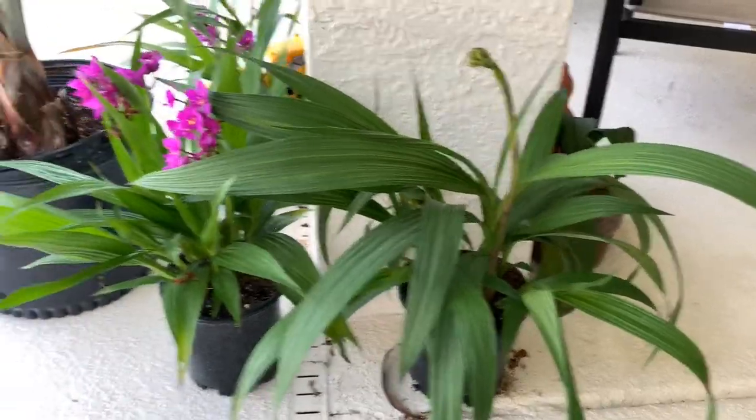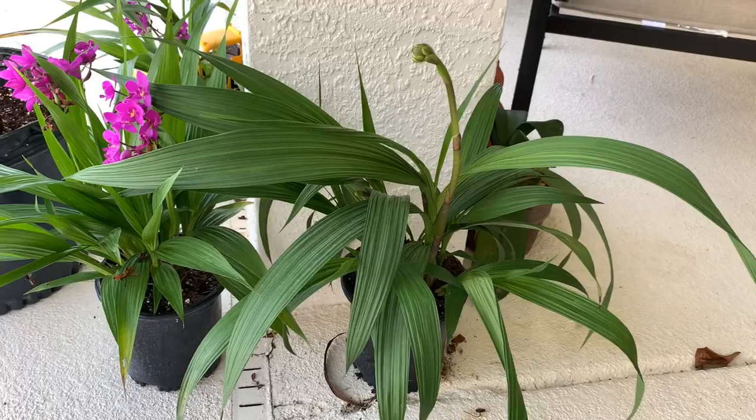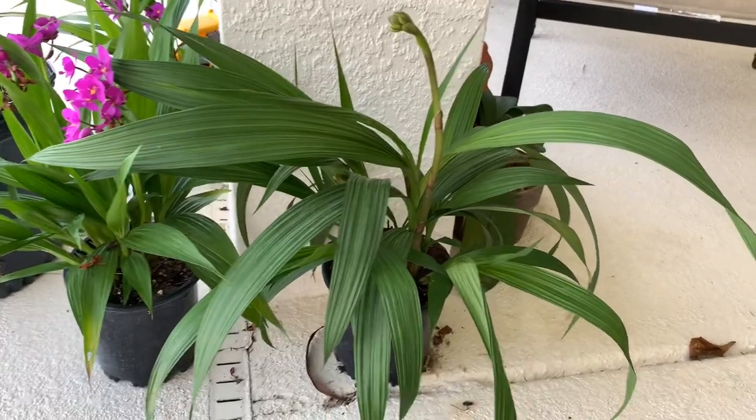I've got five or six total. I love them. I think they're wonderful, fun, and easy and they bloom like crazy.